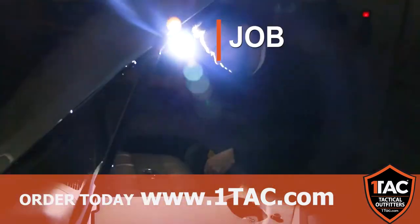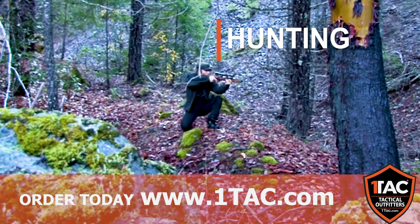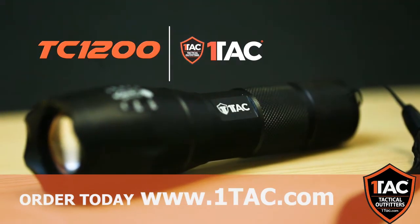Whether you need it around the house, on the job, camping, hunting, or fishing, this is the last flashlight you will ever need.